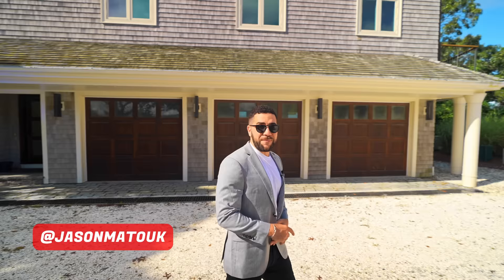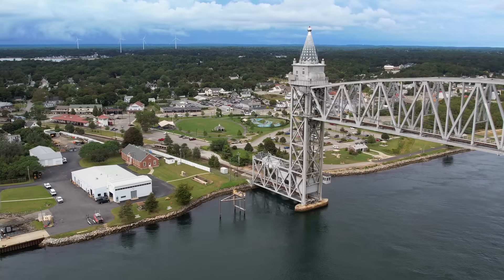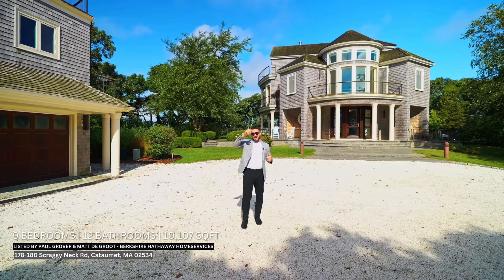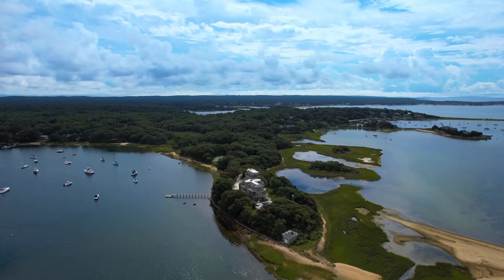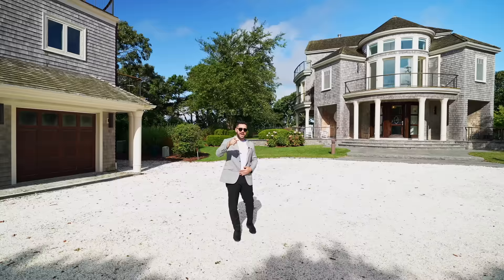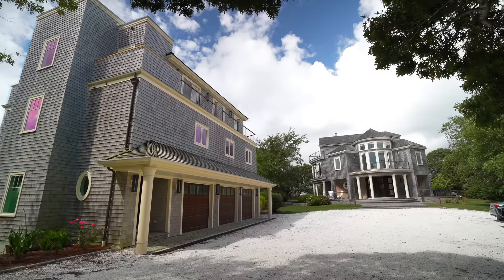Welcome back to the channel, it's Jason Matouk back with another luxury home tour. Today we're not in South Florida — as you can tell by the architecture, we're actually in Massachusetts, my first time being here. We have a nine bedroom, eight bathroom, four half bathroom home with just over 10,000 square feet, sitting on a 17.5-acre peninsula lot, asking just under $13 million. Let's get started.